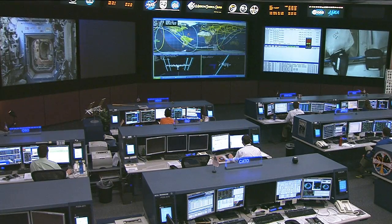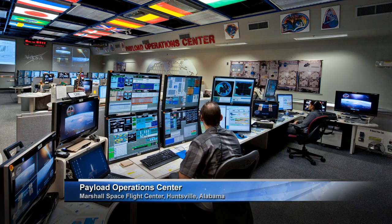During crew sleep tonight, Mission Control is going to be performing a checkout of the backup control center in Huntsville, Alabama. That control center, associated with the Payload Operations Integration Center, is the second tier of backup locations where Mission Control Houston would relocate in the event of a hurricane or another disaster here in Houston on the Gulf Coast.